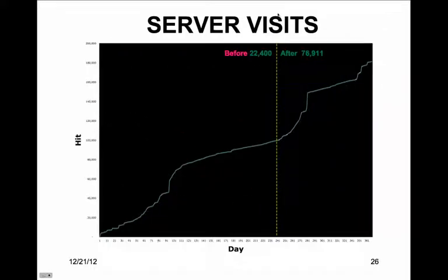Hits represent the total number of requests made to the server during a given period of time. The impact of serving valid source code was 54,511 hits, a 243% increase in 115 days.